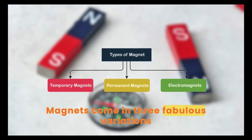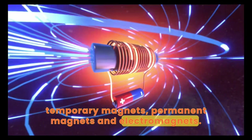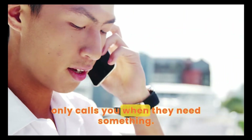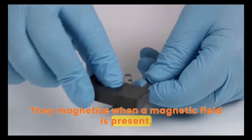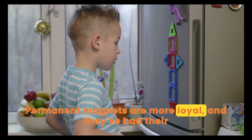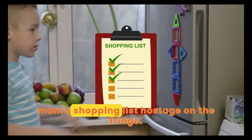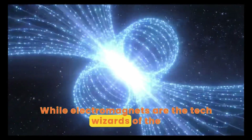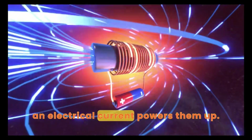Magnets come in three fabulous variations: temporary magnets, permanent magnets, and electromagnets. Temporary magnets are like that friend who only calls you when they need something — they magnetize when a magnetic field is present, but lose their charm when it disappears. Permanent magnets are more loyal, and they've had their magnetic field from birth, like the ones holding your mom's shopping list hostage on the fridge. While electromagnets are the tech wizards of the gang, who only throw their magnetic field when an electrical current powers them up.